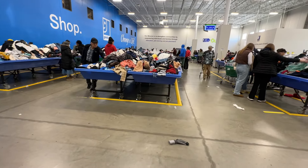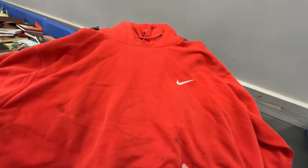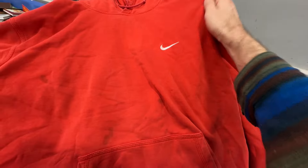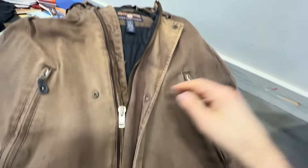A few hours later, okay, so I'm off to the side. I've been digging for a few hours. Let's see what we found. We got this Nike men's fleece or club fleece hoodie. It's got some staining on the front. If that doesn't come out, I can still sell that for an okay profit, but I am a stain wizard.